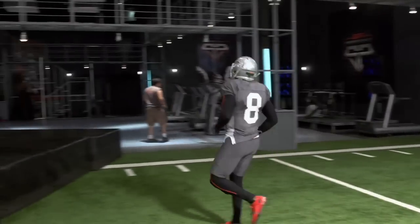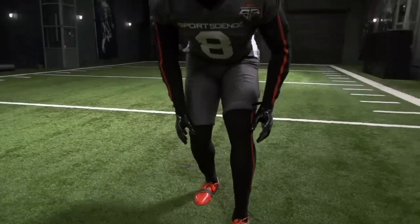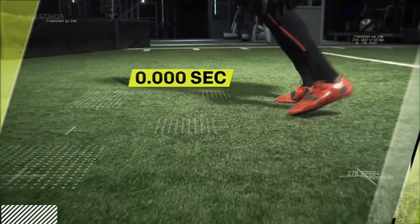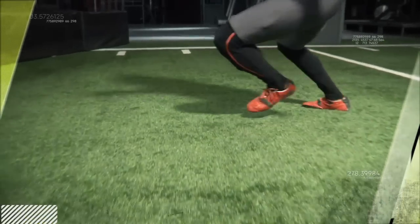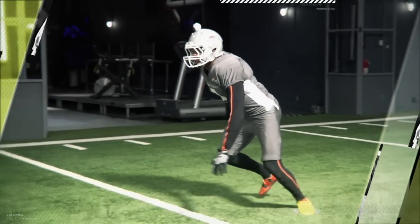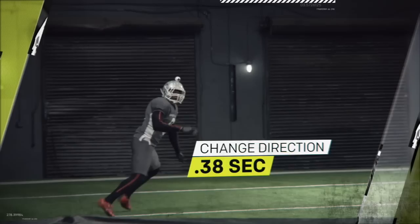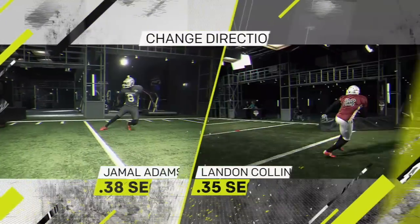But the real key to his playmaking ability might be his footwork. Data from our motion capture suit reveals that when Adams is sidestepping in coverage, his toes touch the ground about 75 milliseconds before his heels. Studies have shown this toe-first technique can reduce the impact force of each step by about a third, and it helps Adams change direction in just 380 milliseconds — agility on par with NFL All-Pro Landon Collins.